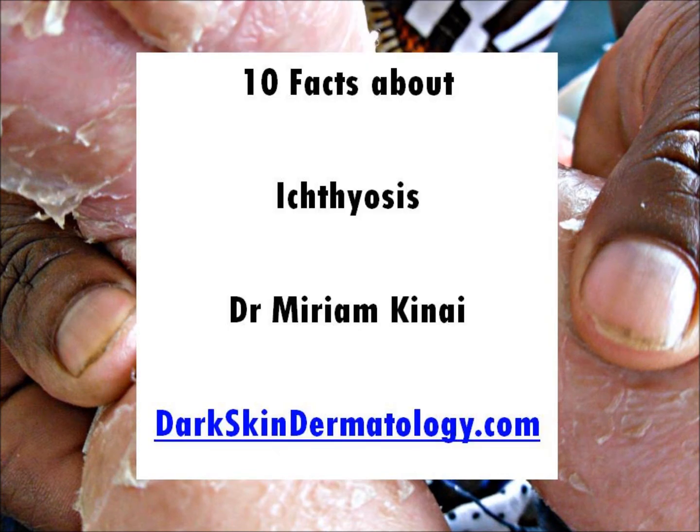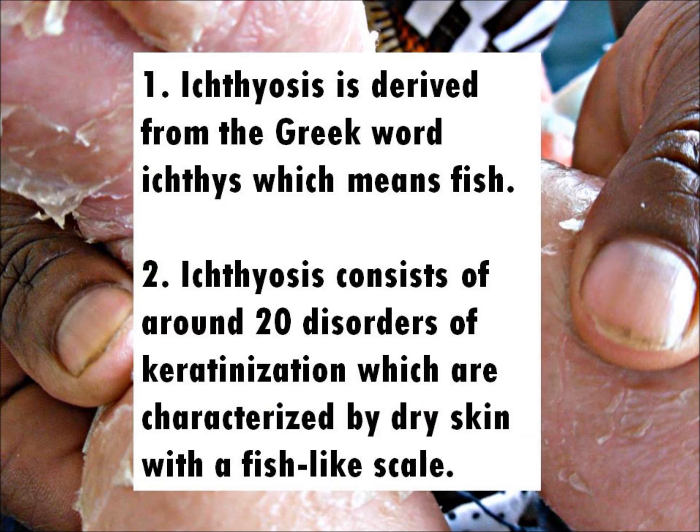Fact 1: Ichthyosis is derived from the Greek word ichthys, which means fish. Fact 2: Ichthyosis consists of around 20 disorders of keratinization, which are characterized by dry skin and a fish-like scale.